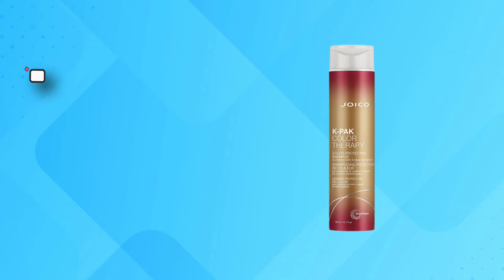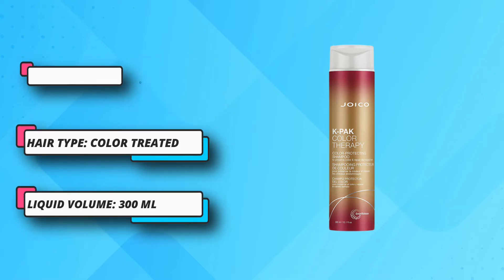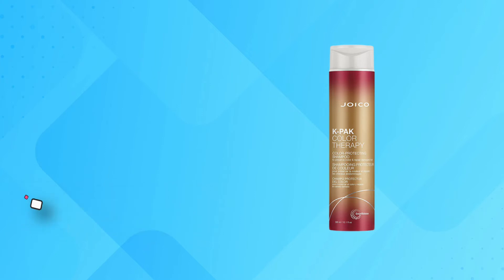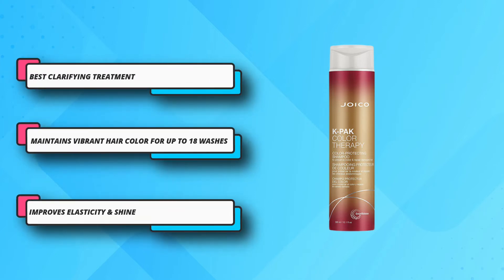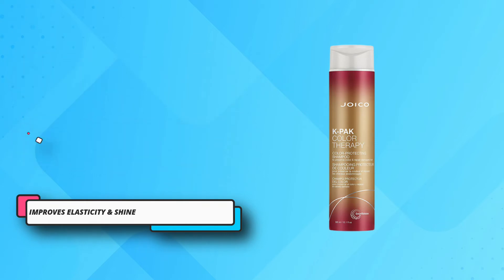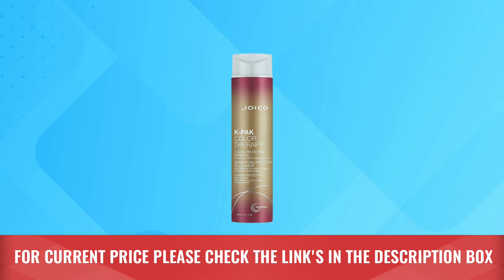It infuses a variety of rich natural oils like argan and manketti back into strands. Using argan oil to add weightless hydration is one of the most beloved hair tricks from around the world. The company claims it can maintain 82% of hair color after 18 washes and protects against damage and breakage when compared to other brands. For current price please check the links in the description box.